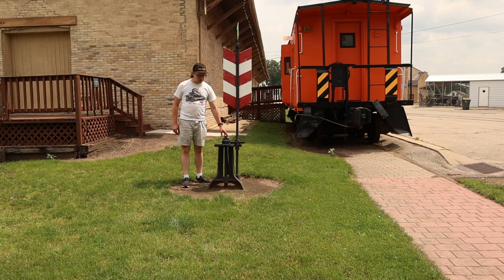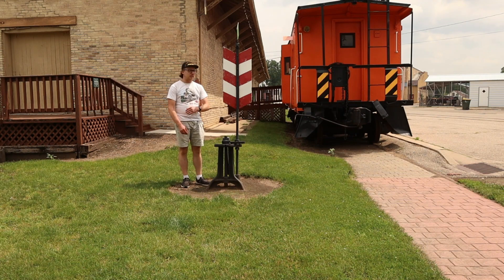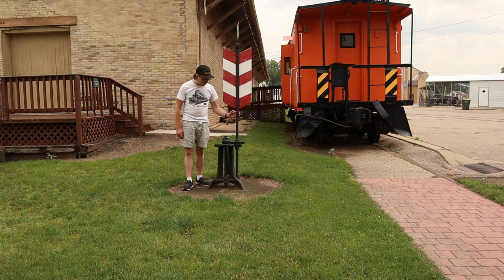Right here is a switch stand that is just next to the depot. I wish I could rotate it, but it's locked in place. This switch stand may have been used around this area all those years ago until ending up right here.